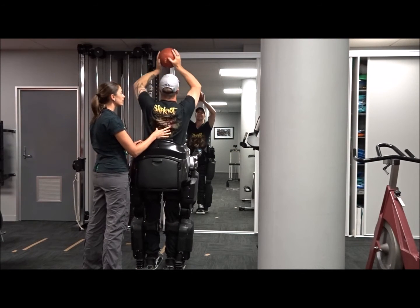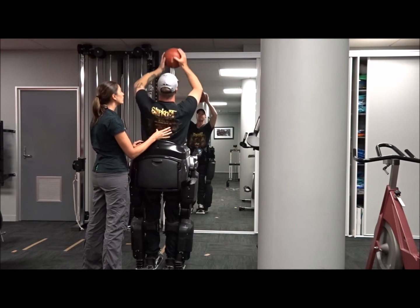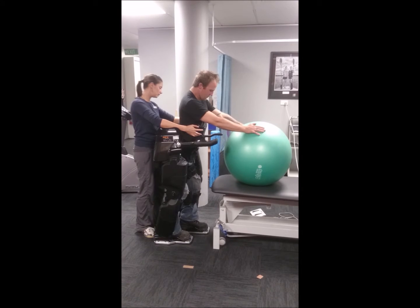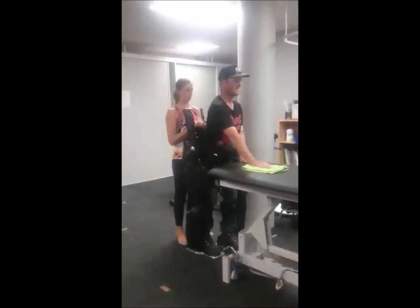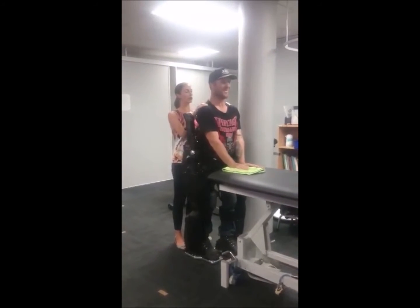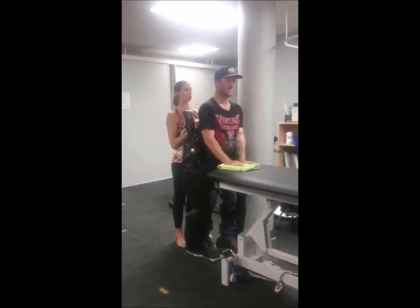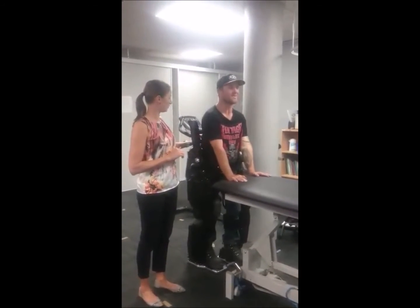A unique element of the Rex is its ability to be standalone and stable enough that the client can be working and focusing on their exercise and the postural outcomes, while the therapist not only spots the machine safely, but is also able to facilitate the exercise and the desired outcomes. The Rex also has the ability to hold many different stance positions, from squats to lunges, providing an increased stretch on the lower limb muscles and change of weight bearing, which can provide a lot of benefits.